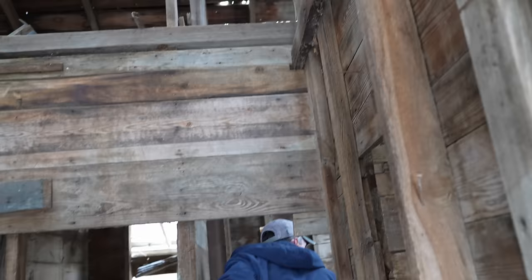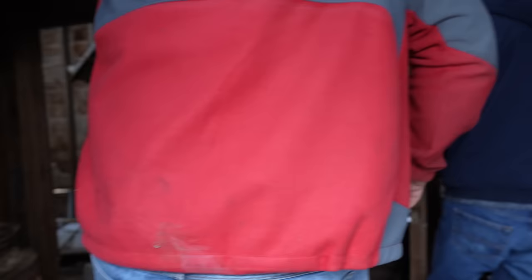Anything cool hanging from the top? Nope, I don't see anything. You never know — it's always good to look up when you go in a barn. My dad didn't hang much stuff. If you hang it, then you've got to get it back down. There's some wheels here, it looks like.